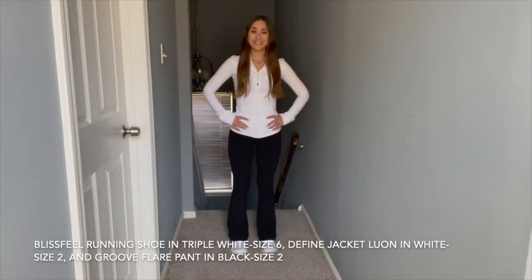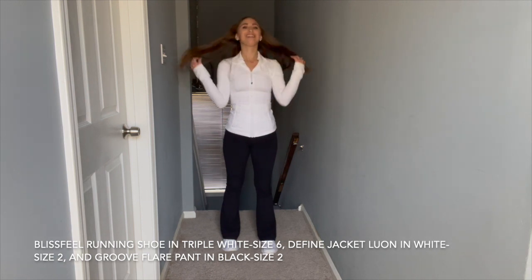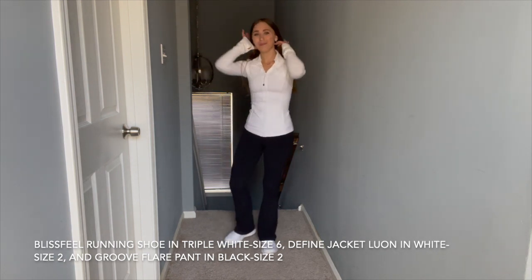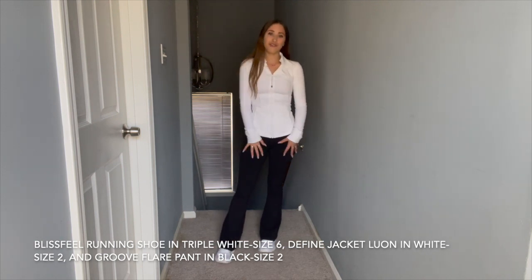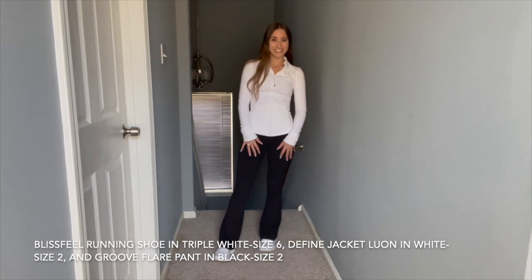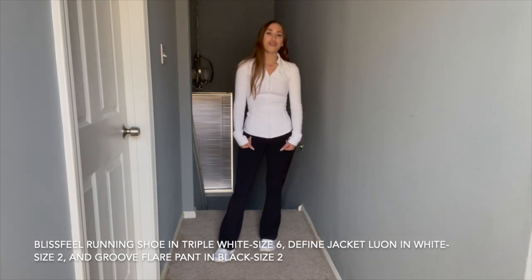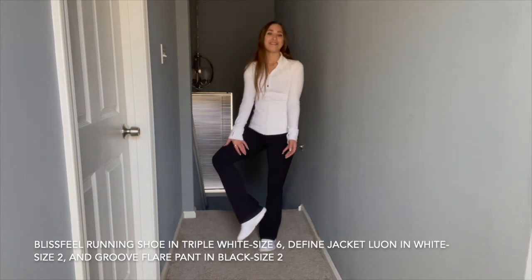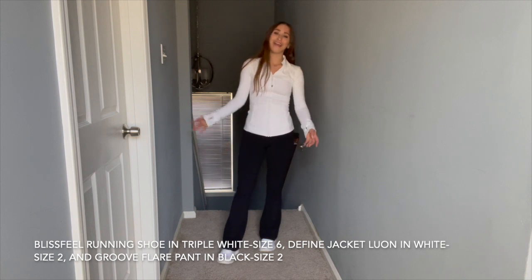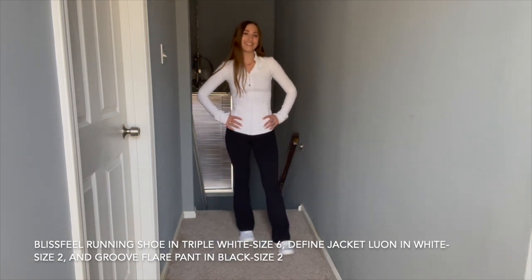This outfit I will be styling with the Triple White Blissfeel Running Shoe. I am wearing the Define Jacket Luon in black in a size 2, paired with my Groove Flare Pants in black, also size 2. If you guys did not know, if your pants or shirt are too long, you can get your stuff hemmed for free at your local Lululemon store. It took about a week — I brought these flare pants in because I am super short — and they fit perfect with my Blissfeel Running Shoe. Overall, I just love this look.